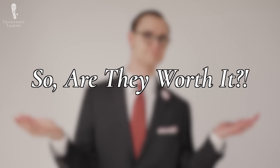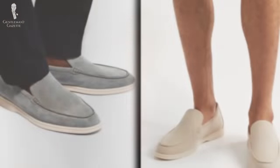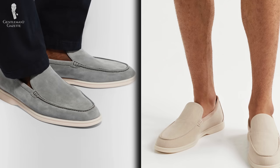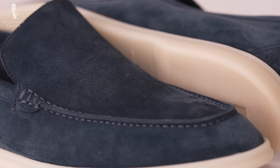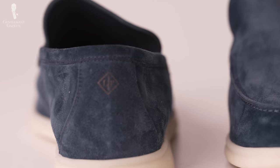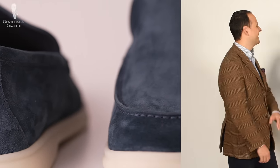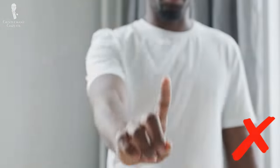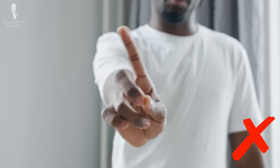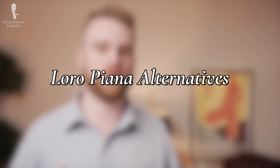Time for the verdict: are these loafers a walk in the park, or do they need to take a hike? We think it's safe to say these loafers are not worth it unless you really have to have this shoe from Loro Piana. Yes, they have really great suede and a nice rubber sole, but there's nothing that justifies two or three times the price besides the designer label. Here at the Gentleman's Gazette, we are not into getting hung up on brands and labels. We cannot justify paying three times the price for the Loro Piana crest, even if it does look really nice. And in the marketplace right now, there are a lot of great alternatives at every price point, all with very comparable materials and design.